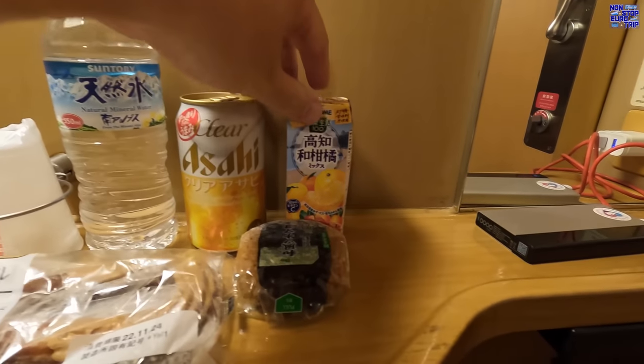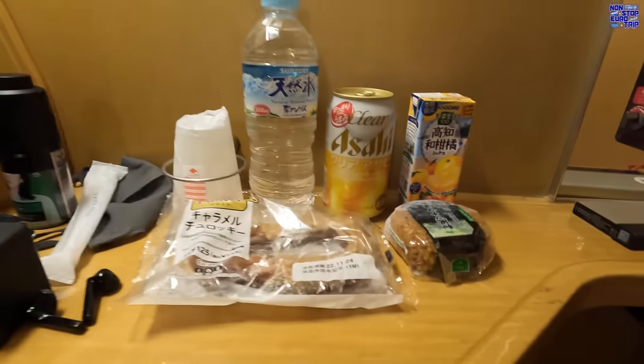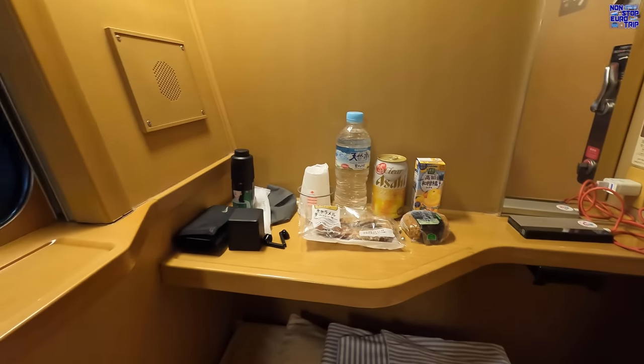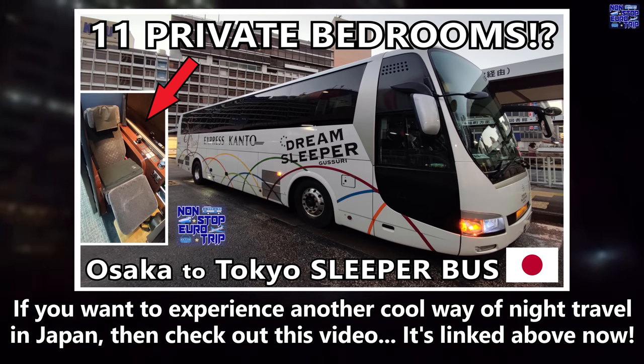There are no catering facilities on this train except a cold drinks vending machine, so I brought my own stash tonight. I really do love these little compartments — they have everything you need to enjoy the short overnight journey in total comfort and privacy. This platform-level view is also very cool. By the way, there is no WiFi, but the 4G signal was strong throughout the whole trip. If you want to experience another cool way of night travel in Japan, check out the video linked above.